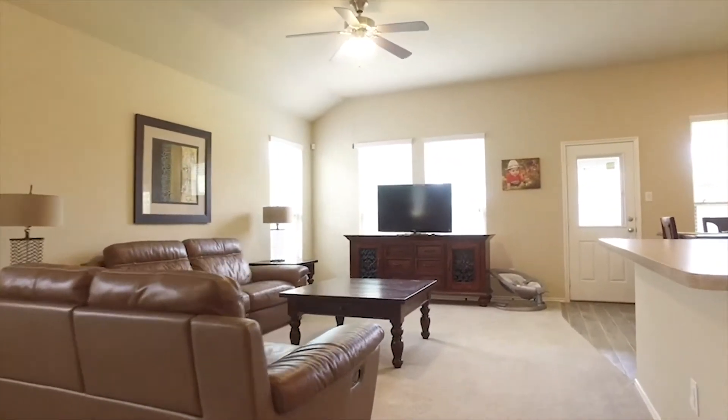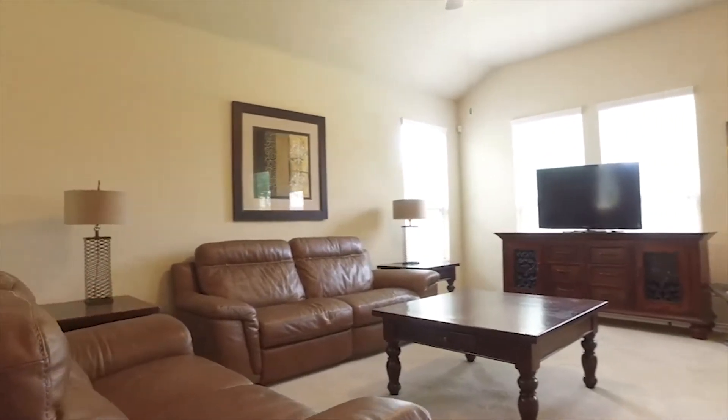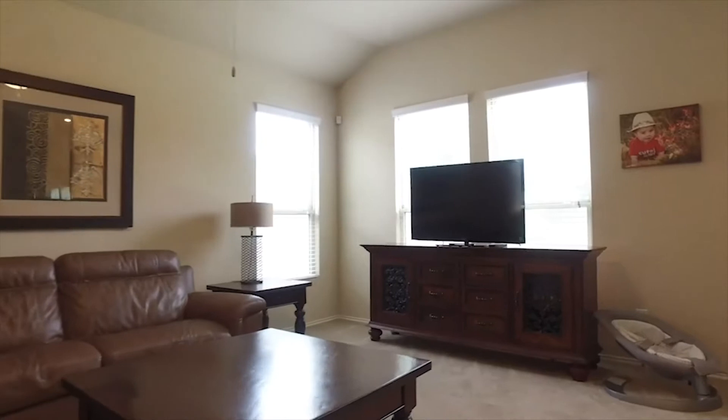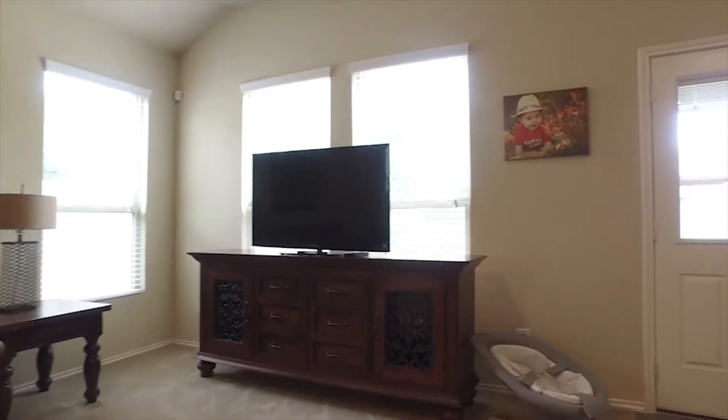There's a combined family and dining room and a kitchen right here. There's also a raised breakfast bar, natural light, and tall ceilings.